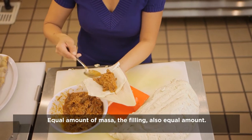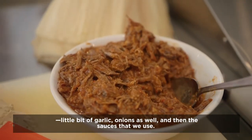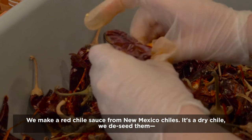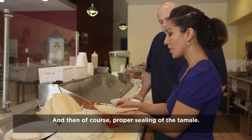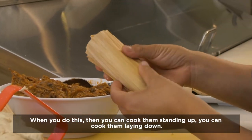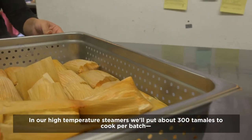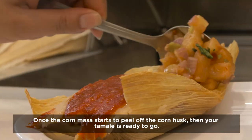Equal amount of masa, the filling, also equal amount. All of the proteins I use are stewed with a little bit of garlic, onions as well, and then the sauces that we use. We make a red chili sauce from New Mexico chilies — it's a dry chili. We de-seed them and puree them with some tomatoes and onions to make a really authentic red sauce. And then, of course, proper sealing of the tamale — I like to double wrap, so a second corn husk. When you do this, you can cook them standing up or laying down. In our high-temperature steamers, we'll put about 300 tamales to cook per batch, and that is about 45 minutes. Once the corn masa starts to peel off the corn husk, your tamale is ready to go.